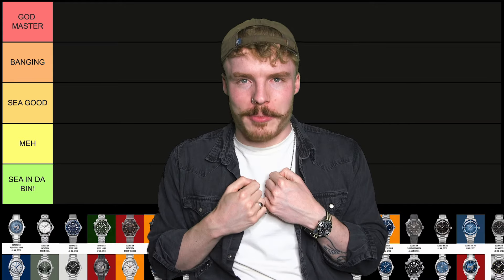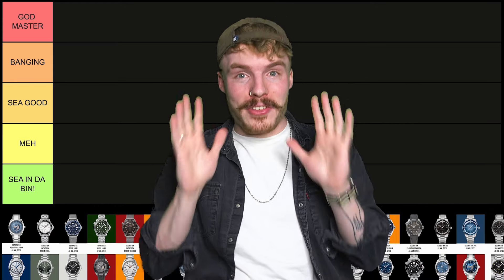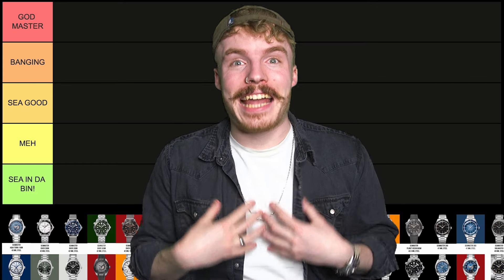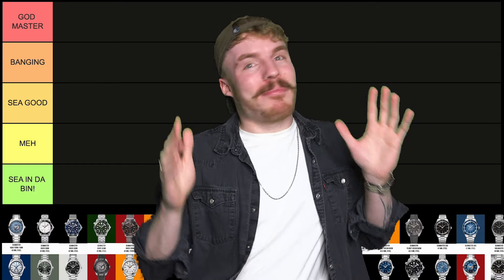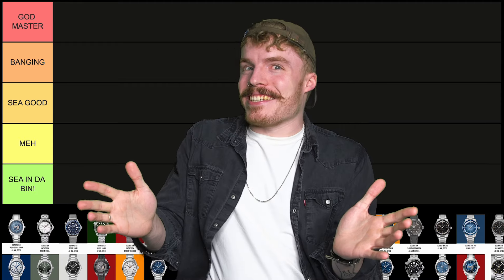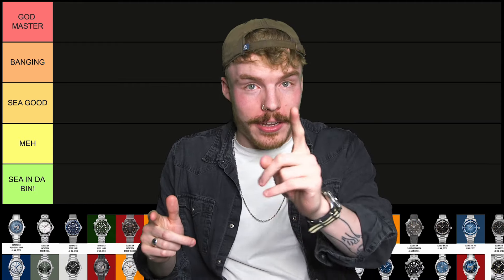But first, I'm not a watch expert, I'm just a watch nerd, so anything I say, don't take too seriously! Everything I say is my own opinion and is embellished for comedic purposes in these tier lists, and I'm not representing any organisation or any company — this is my opinion. I'm not getting in trouble this time.